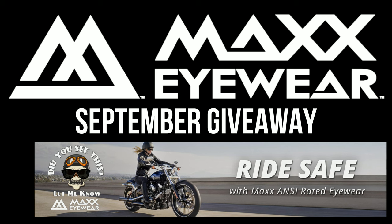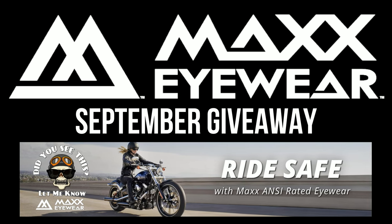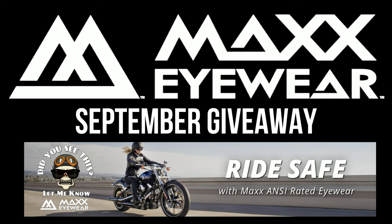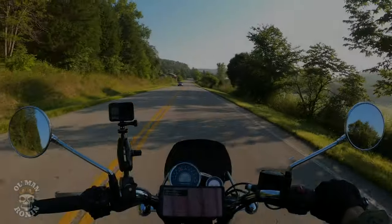It's time for another Max Eyewear motorcycle-specific sunglasses giveaway from Old Man Ronin. All you have to do is be a subscriber, make a comment below on this video noting what time you saw Little Ronin roll by, and send an email to oldmanronin@gmail.com to be entered for this month's giveaway.